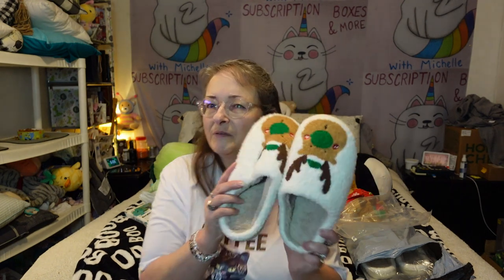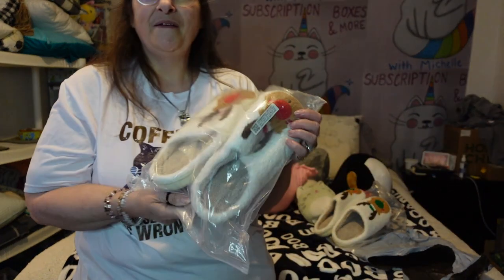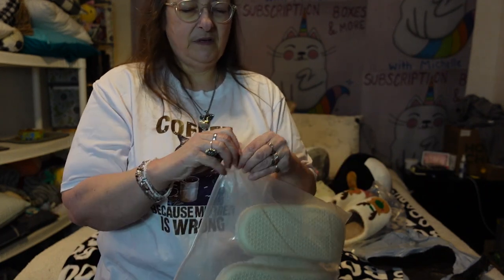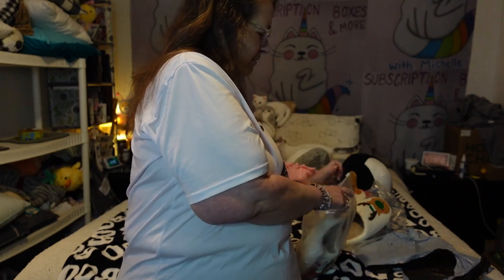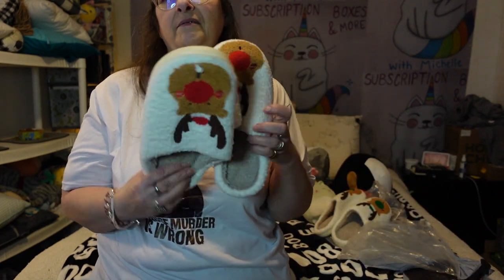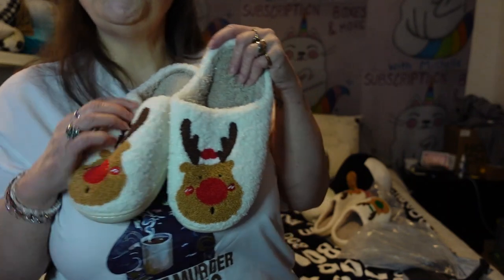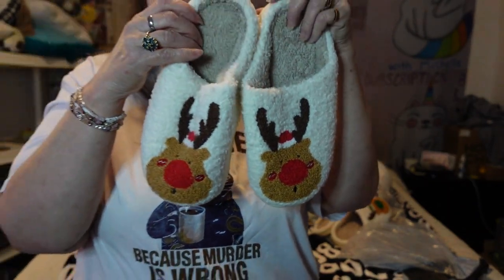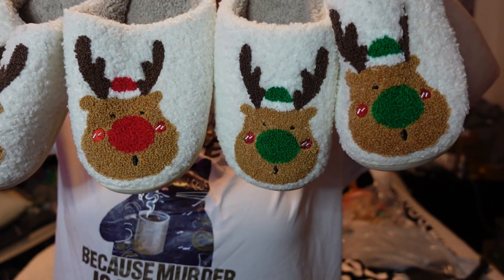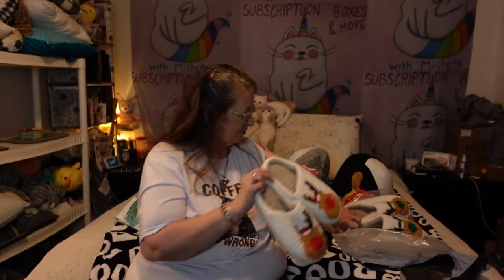Those are my mama's because her favorite color is green. But wait, there's more! They sent me a pair too so my tootsies can match mom's tootsies. Mine are red — red Santa hats, red noses, red cheeks. Same size but red. Aren't they cute? Santa hats on both of them, the hat matches the nose!